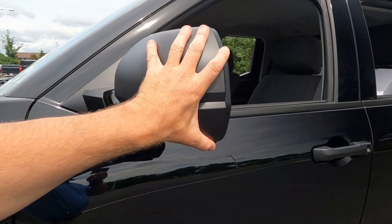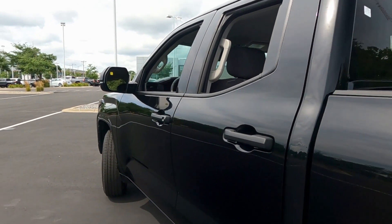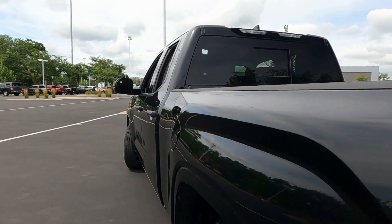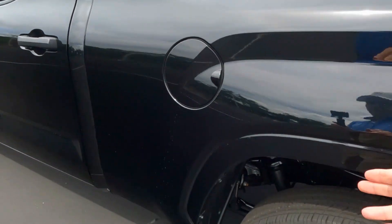Blind spot monitoring is not available on the SR edition, but take a look at how large those lenses are on the mirrors. If you're doing some trailer towing you're really going to have great visibility to back up the trailer. The gas door is on the driver's side.